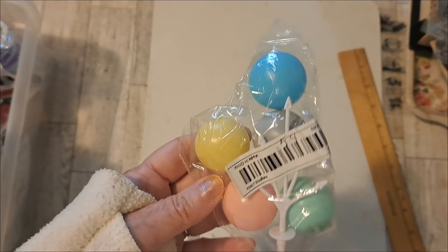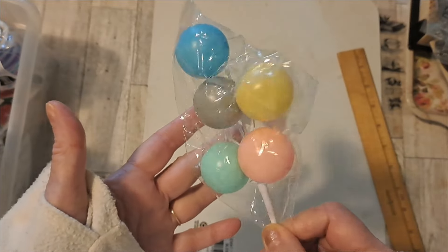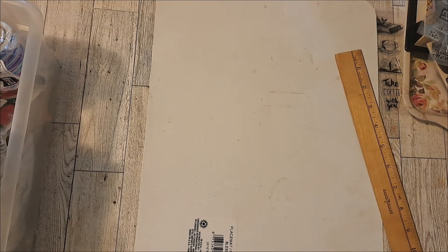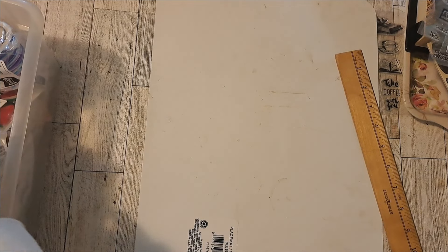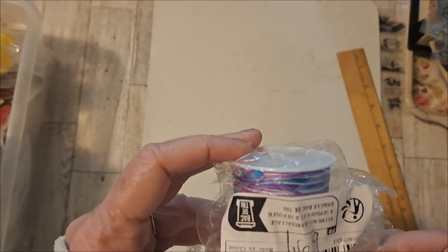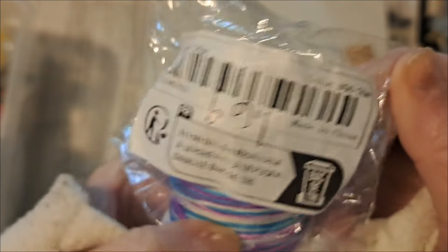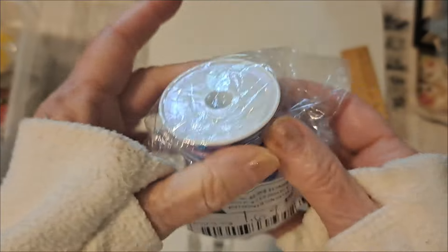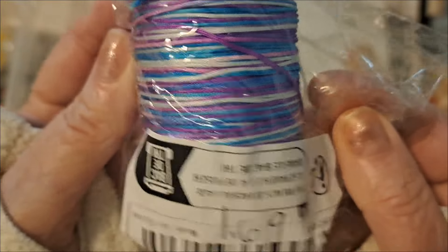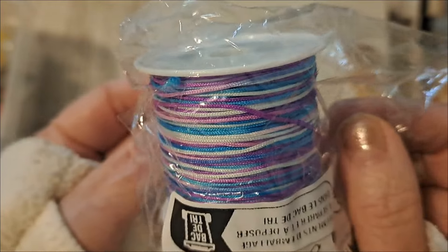These are $0.54 — some balloons. They'd be fun for like a birthday party for the dollhouse. Then I've got this — I believe it's wax thread, or thread anyway. That's 50 meters for $1.69. I think I could use it for dangles — put beads and charms on.